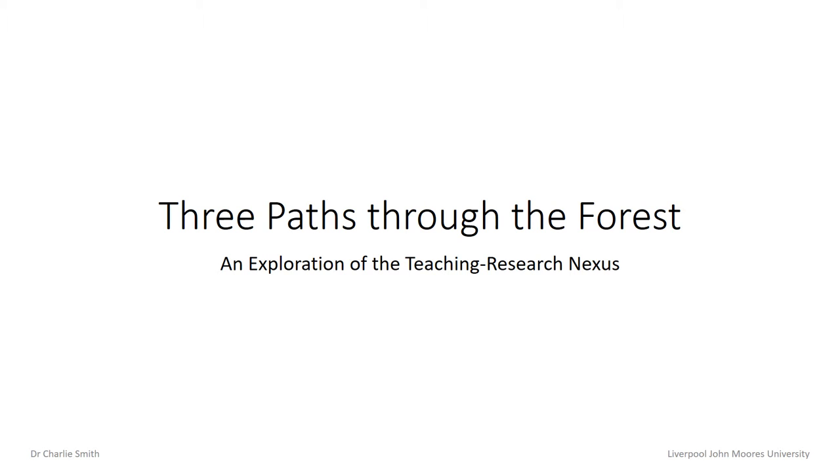Hello, I'm Charlie Smith. I teach and research in the Architecture programmes at Liverpool John Moores University. This presentation explores some different manifestations of the relationship between teaching and research.